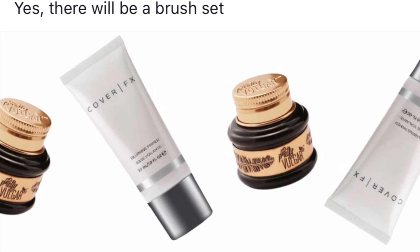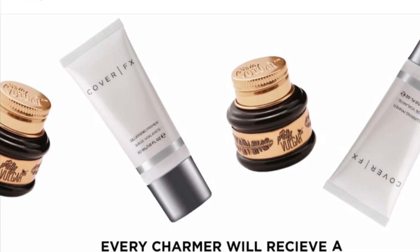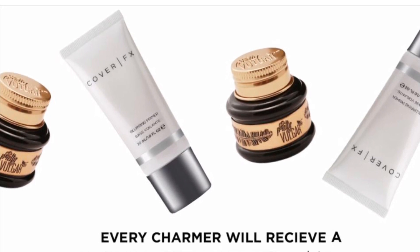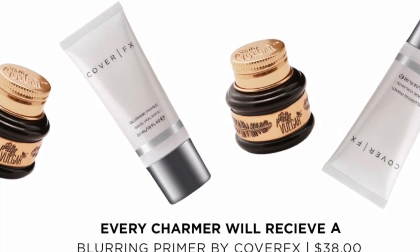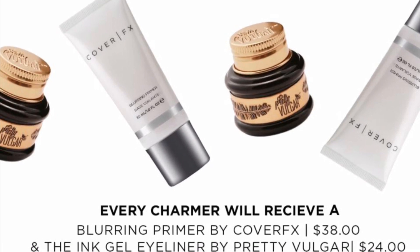I'm guessing it'll be some type of palette, either a face palette or an eye palette or something like that, but again that's just a guess. So the brush set would actually be a fourth spoiler. We're just not sure what kind of brushes or what brand they are from yet.